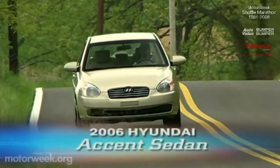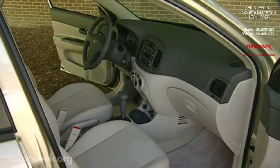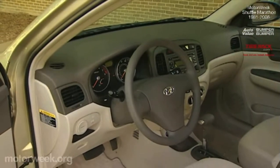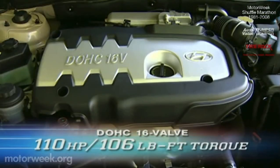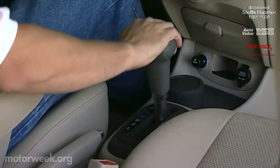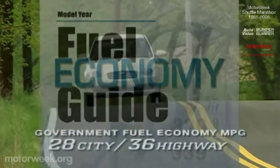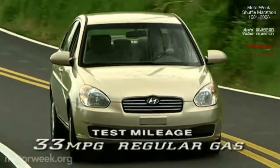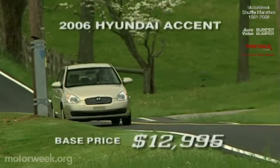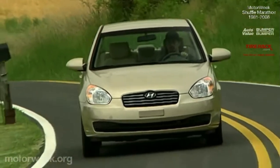First out of the gate was the all-new for 2006 Hyundai Accent sedan, which is longer and wider than before. The roomier interior has plenty of standard features, including six airbags, making it a safety leader of the subcompact class. Power comes from a new 1.6-liter dual-cam four-cylinder with 110 horsepower and 106 pound-feet of torque. Transmission choices are a five-speed manual or the four-speed automatic, with government ratings of 28 city and 36 highway. Our result came in at 33 mpg. Prices start as low as $12,995.